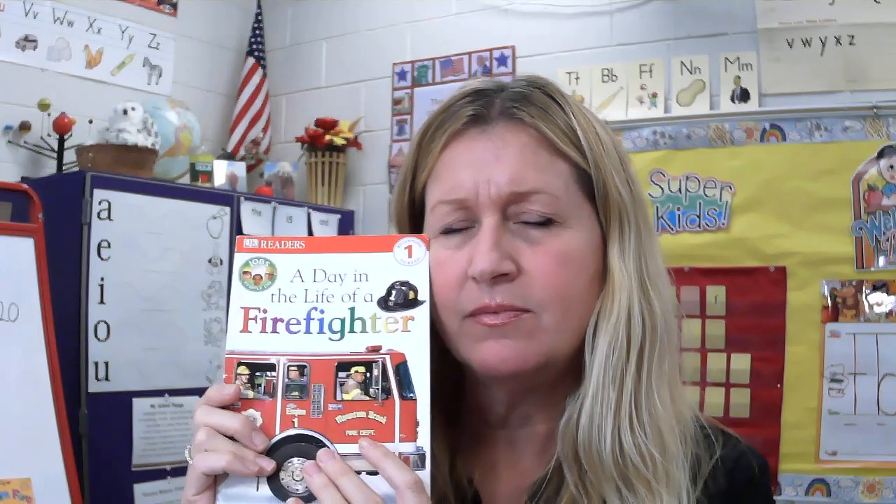Hi boys and girls! This is Mrs. Carroll and today I'm going to read you a book called A Day in the Life of a Firefighter. I see real pictures on this cover. I wonder what kind of book this is going to be. Is it going to be fake, like fiction? Or is it going to be real, like nonfiction? Let's see.